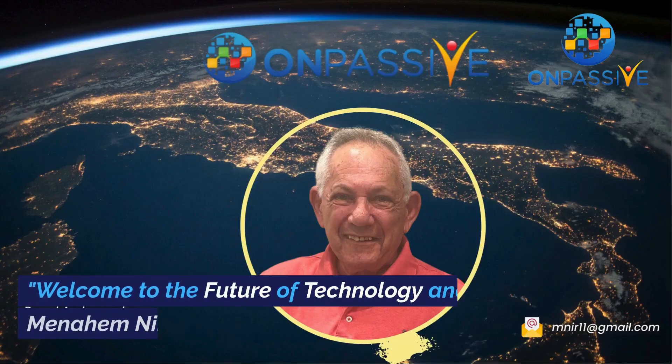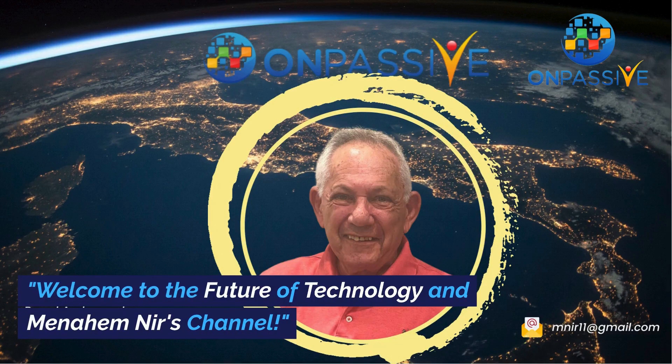Another day, another story. Welcome to the future of technology and Manahem Nier's channel.